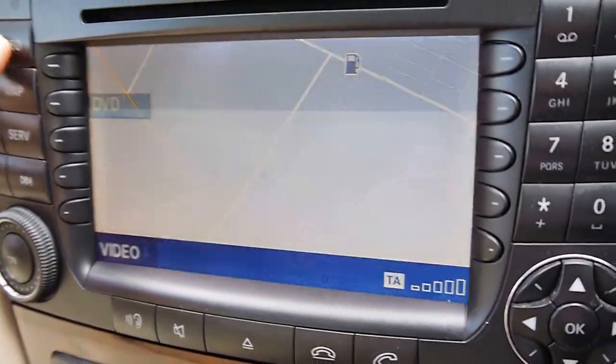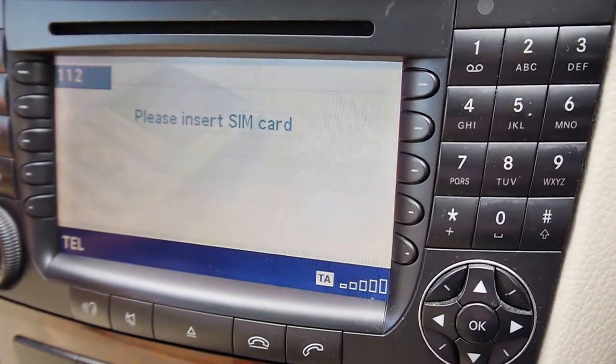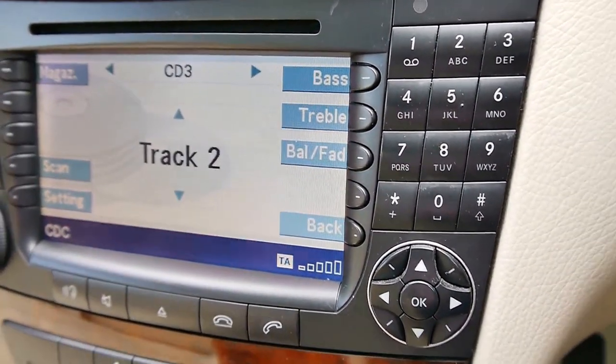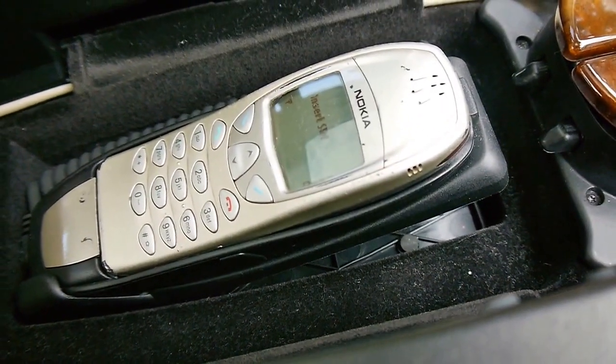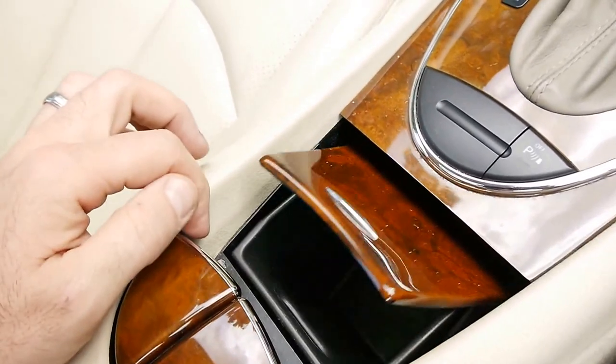You've got navigation, and you can put a DVD in there. You can make a phone call, set a nav destination, and you've got your stereo. It's even got the original Nokia phone in there. An excellent car throughout, ladies and gentlemen.